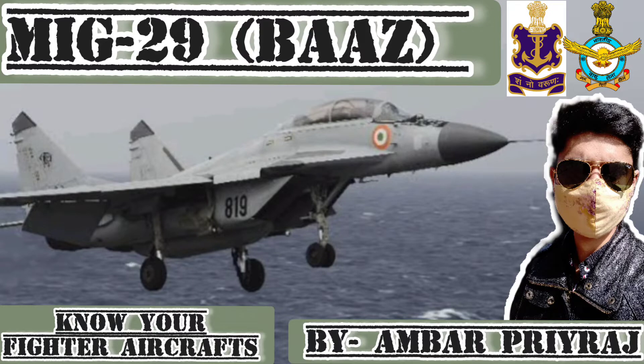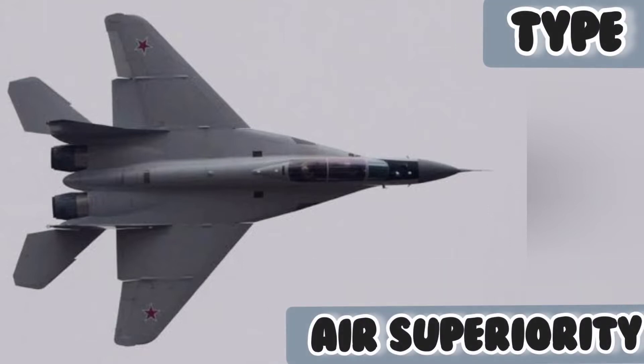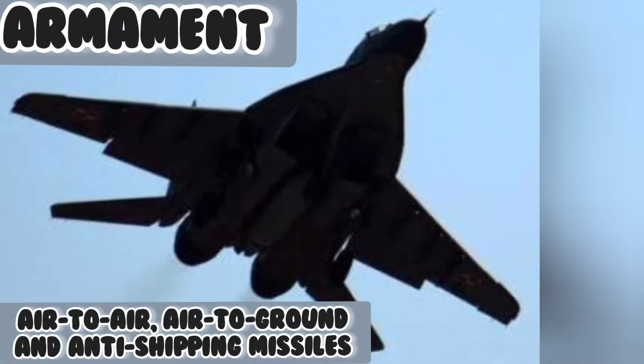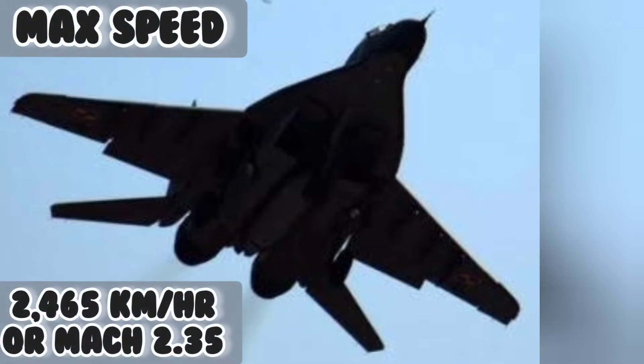MiG-29, as the name itself suggests, has originated from the Mikoyan Aviation Scientific Industrial Complex based in Russia. It is an air superiority fighter type aircraft. The armament of the MiG-29 includes air-to-air, air-to-ground, and anti-shipping missiles. The most interesting aspect of a fighter jet is its maximum speed — for the MiG-29 it is 2465 kmph or Mach 2.35.